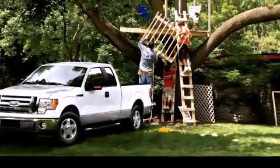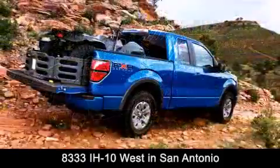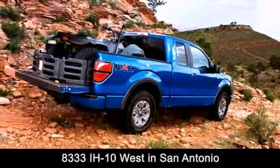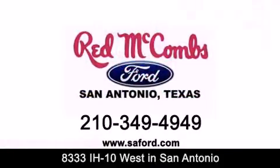Red McCombs Ford is conveniently located at 8333 Interstate 10 West in San Antonio. Contact us today to find out about our specials or visit us at SAFord.com. Red McCombs Ford — when you deal with Red, the deal gets done.